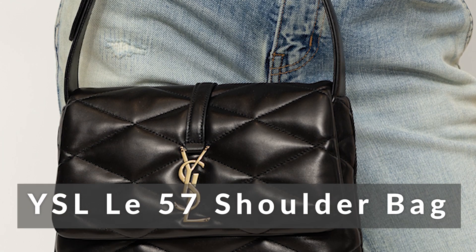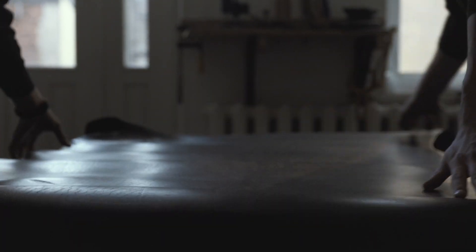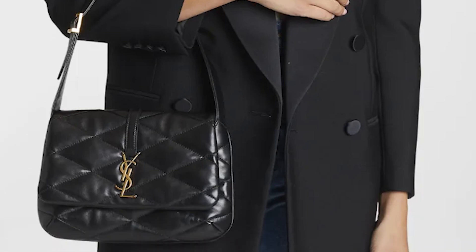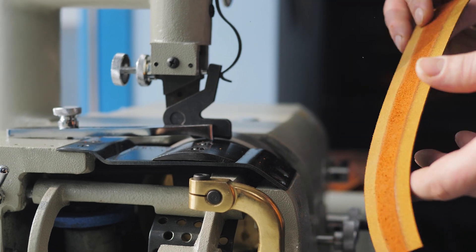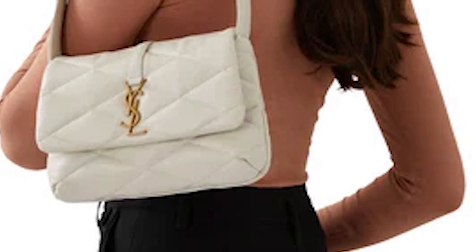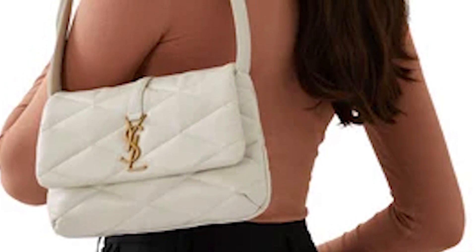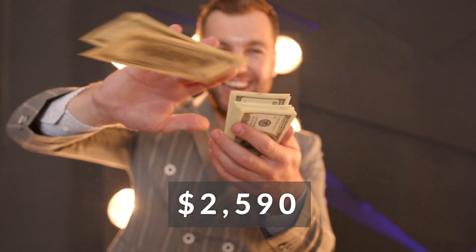Number 6: YSL Le 57 Shoulder Bag. The new bag that is part of Anthony Vaccarello's pre-fall collection is going to quickly become a customer favorite. Through the lens of understated sophistication, the Le 57 bag provides a glimpse into the significant history of the house. This item radiates an air of casual sophistication, with a silhouette that evokes the 1990s. It is totally constructed of leather and features the gold-toned logo emblem that serves as the house's identifying mark. The strap length is adjustable to meet your specific requirements. This classic, adaptable choice will never go out of style, and it can be yours for $2,590.